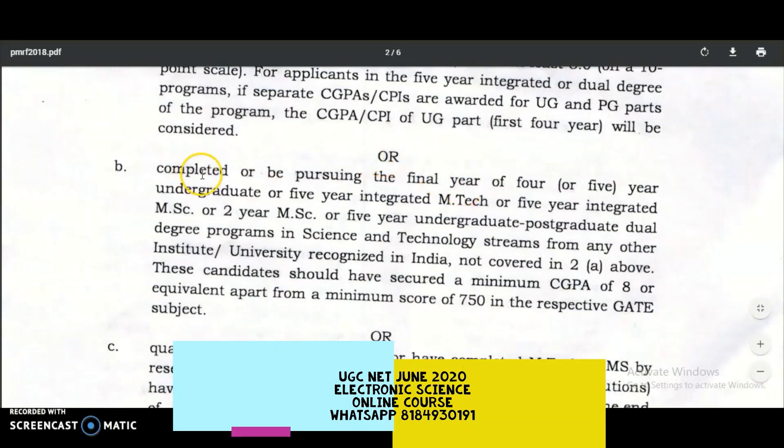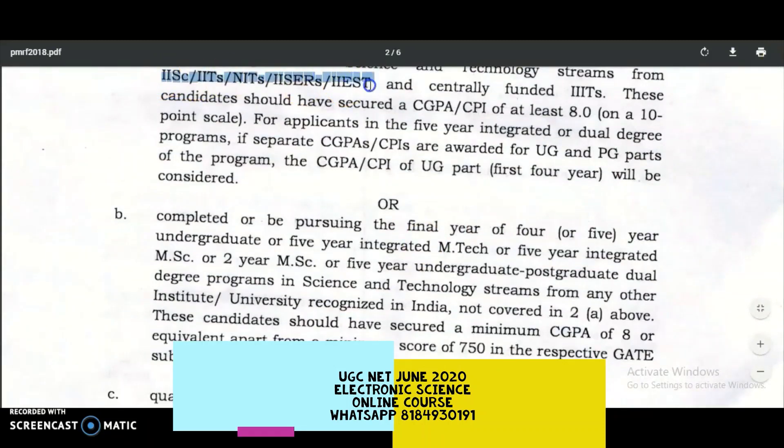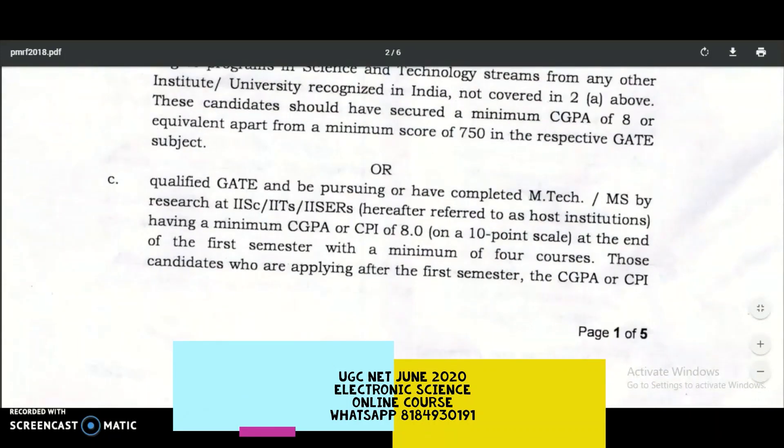The second eligibility: completed or pursuing the final year of a four-year undergraduate, five-year integrated M.Tech, five-year integrated MSc, two-year MSc, or five-year undergraduate or postgraduate dual degree programs in science and technology streams from any other institute or university recognized in India not covered above. These candidates should have secured a minimum CGPA of 8.0 or equivalent, plus a minimum score of 750 in the respective GATE subject.